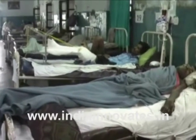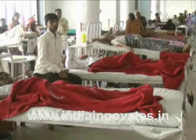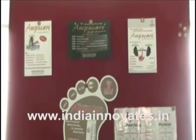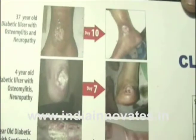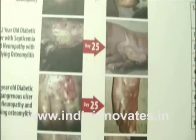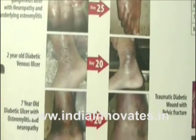Dr. Manu Chaudhary's formulation is a polyherbal product used for treatment of chronic non-healing wounds in a natural way. The product is a concentrated mix of aqueous and oil extracts of ingredients of natural origin. It has the capability to reduce pain and swelling, eliminate pus by killing bacterial and fungal spores, remove toxins, and supply nutrition for faster recovery.